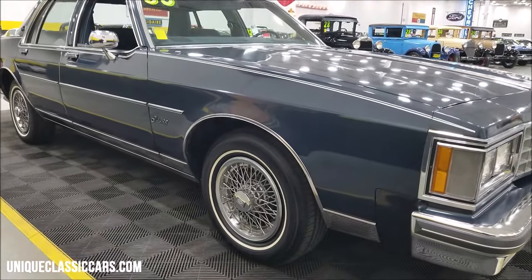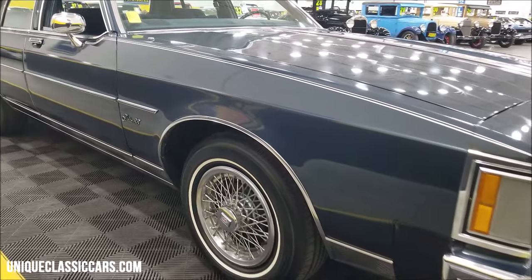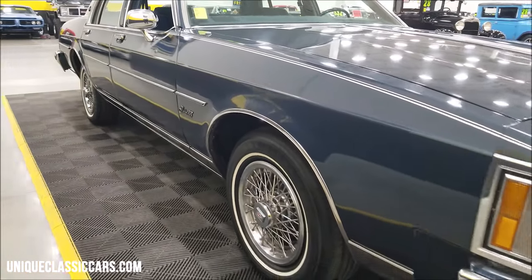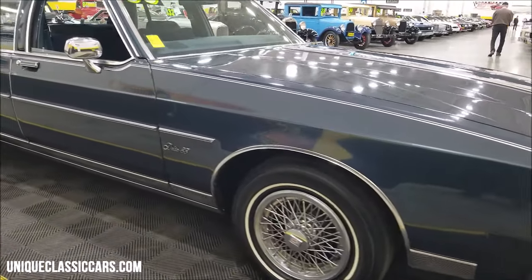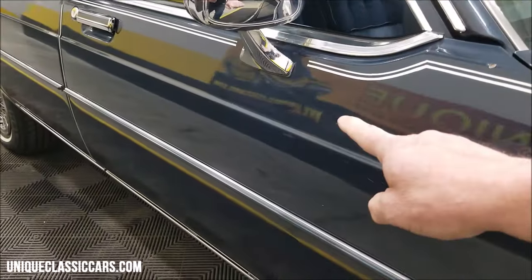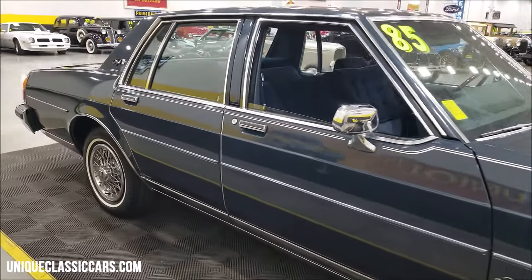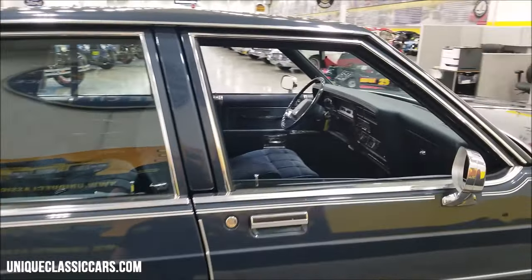Riding on the whitewall radials with the correct wheel covers, and you can see up and down this car it's not full of a bunch of dings from being in a garage or anything. Yes, it's a 1985, so you're going to have a few small ones — there's one tiny one in the door right there. But the nice thing about these older cars is they can be easily PDR'd if you wanted to.